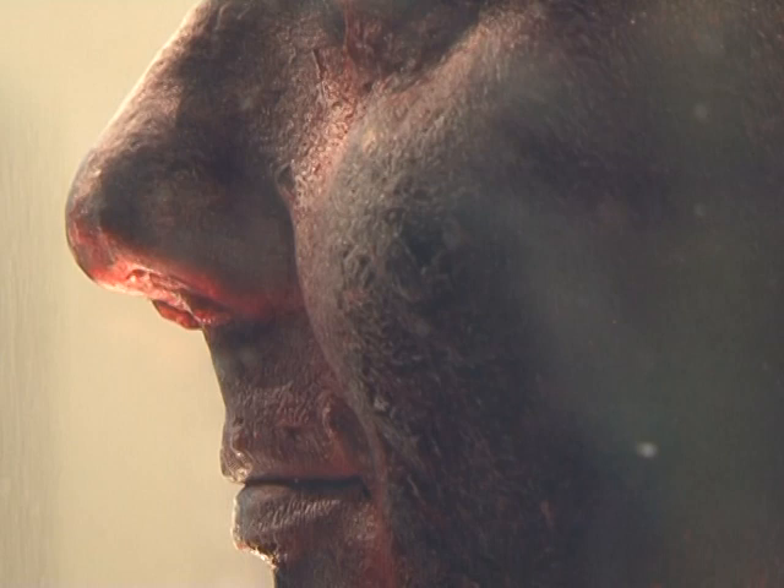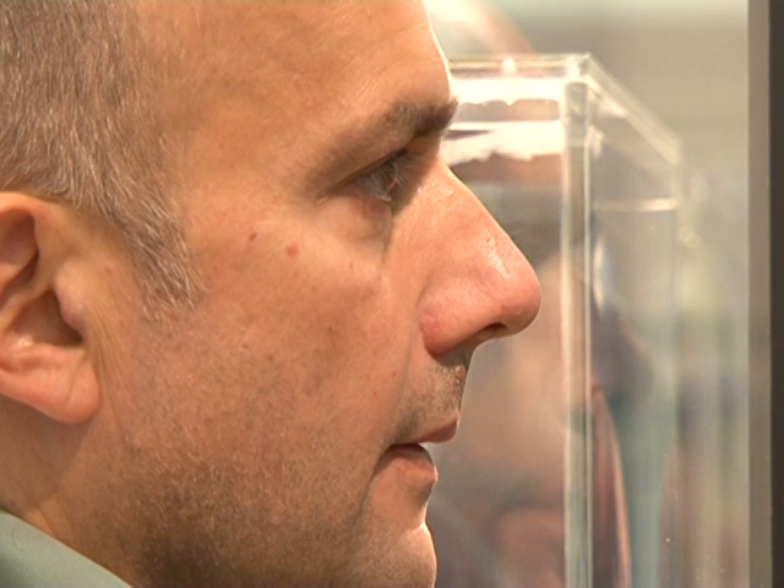It sounds like something from a horror film — a human head made entirely of blood. But instead, this work by artist Marc Quinn is hailed as one of the most important pieces to come out of the UK in the last 30 years.